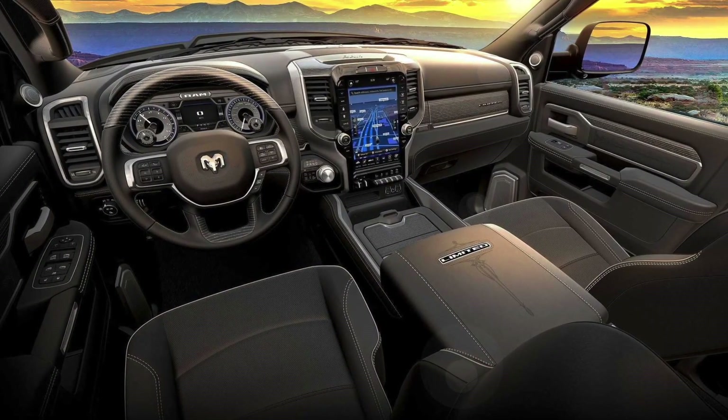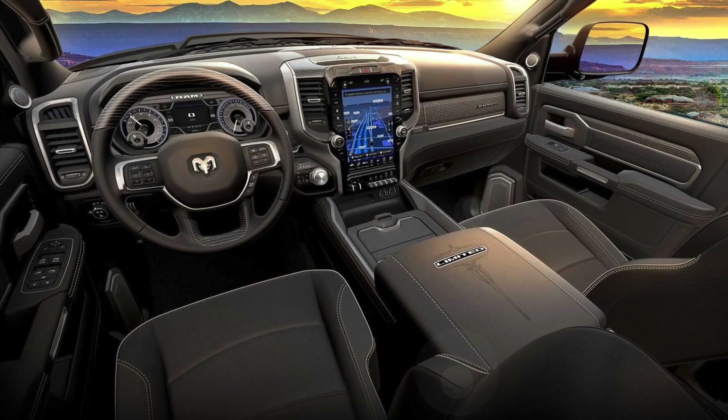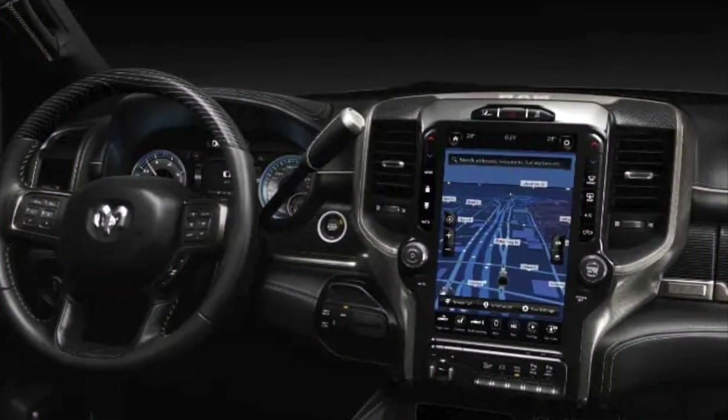The package adds black accents to the grille, headlight and taillight bezels, door handles, mirror caps, and tow hooks. The badges have a matte black finish.